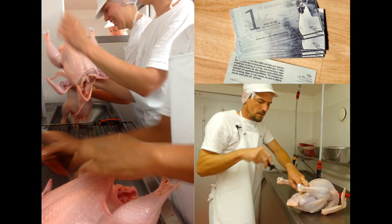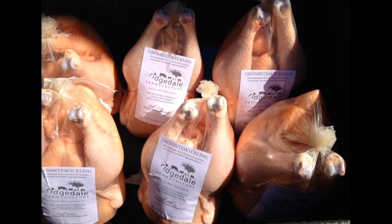We process the birds on farm and pre-sell them up front with our farm currency, the Ridge Dollar. They go out to restaurants and private customers throughout the season. They're only produced in summer, across about 18 slaughter sessions over 18 weeks, which allows us to only raise birds outside in the short season here.